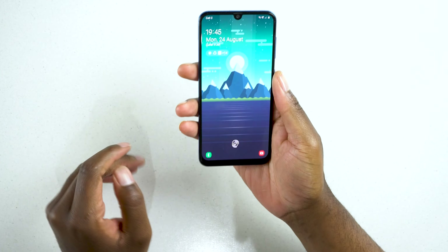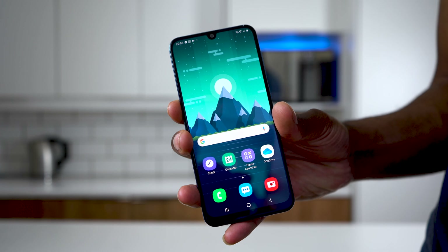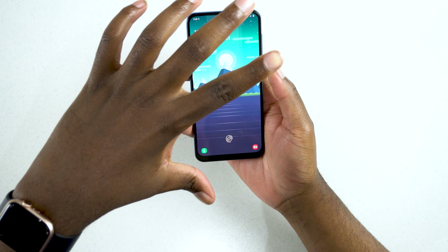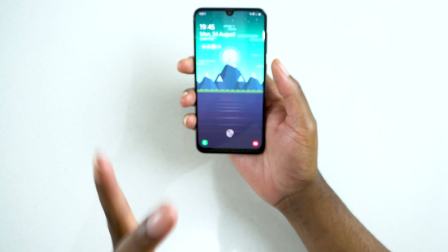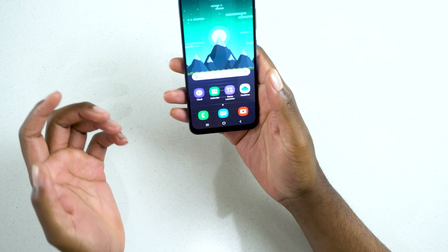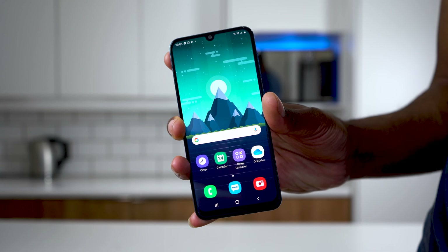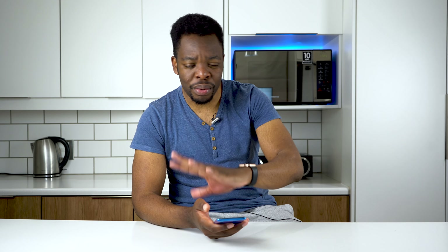Up front is where the magic happens. This is an AMOLED display, 6.4 inches, packing a 1080 by 2340 resolution. It's really, really good — I like how bright it is and the quality overall. I tested this phone for about two days and the screen quality is something that truly amazed me.